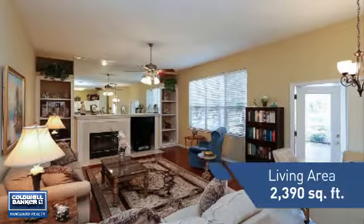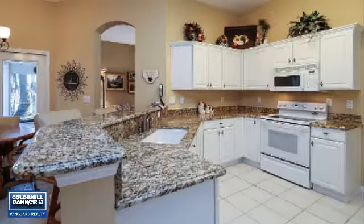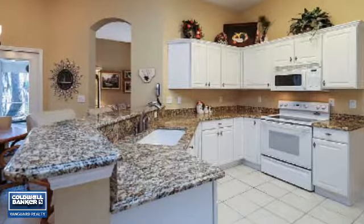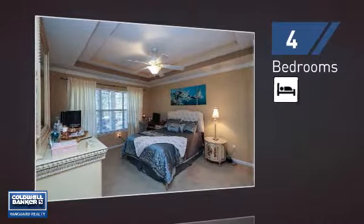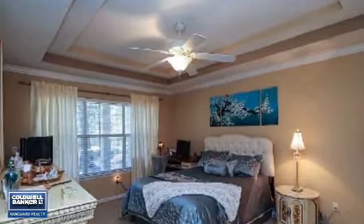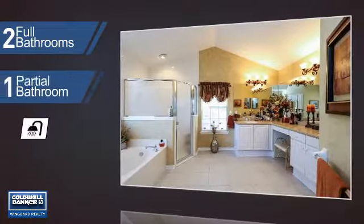Featuring over 2,300 square feet of living space, this home gives you a spacious layout to play host or kick back and relax after a long day. Inside you'll find four bedrooms, so everyone has a private space to come home to, as well as two full bathrooms and one partial bathroom.